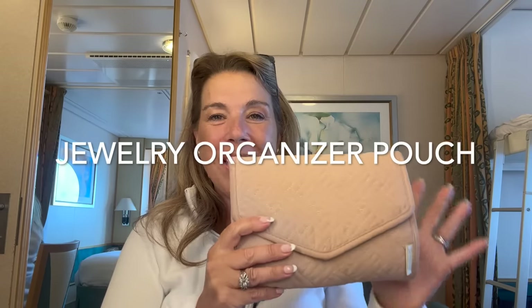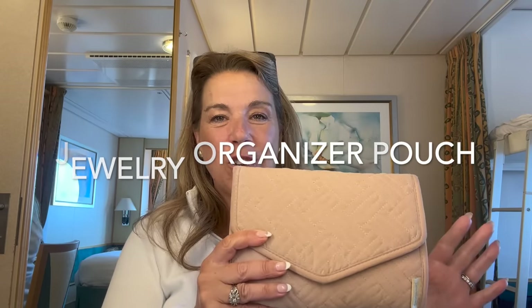My jewelry organizer pouch — I think I bought this about four years ago and I'm still using it on all my cruises. It keeps all my jewelry organized whether I bring a lot or a little, and helps keep everything in its place.